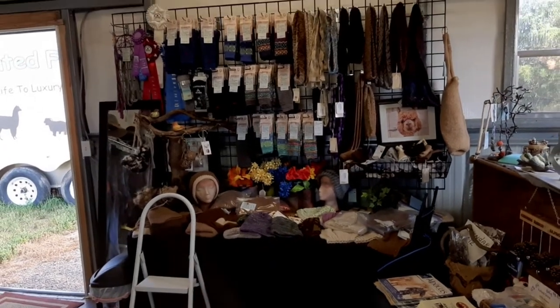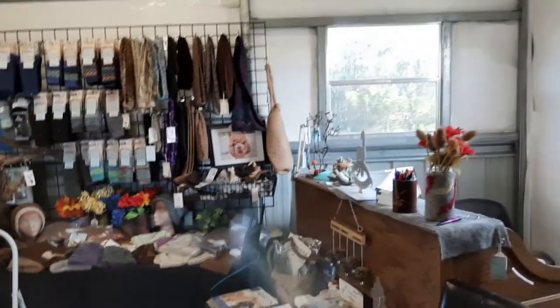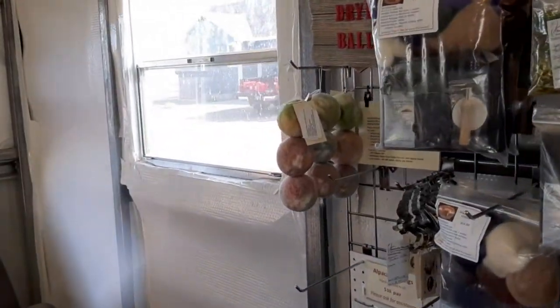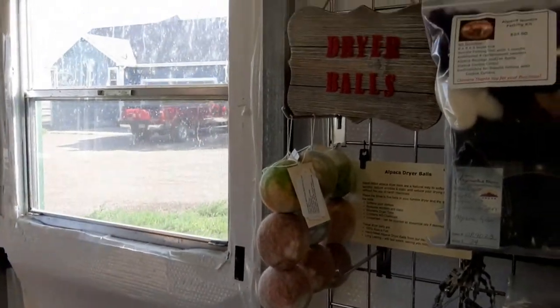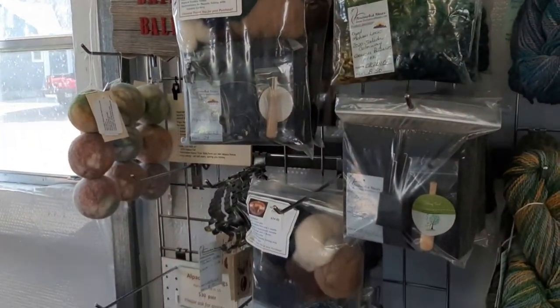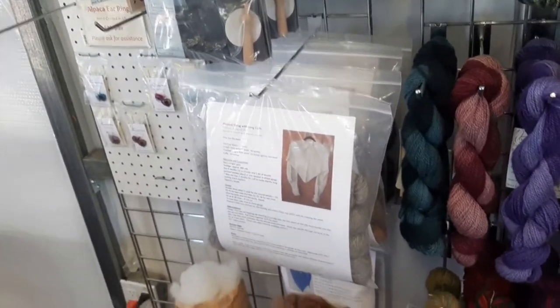We're in our store warehouse, so you're going to see things here and there and everywhere. We'll have some natural fabric softeners — also known as dryer balls — that's for sure. We also have some felting kits and some knitting kits.